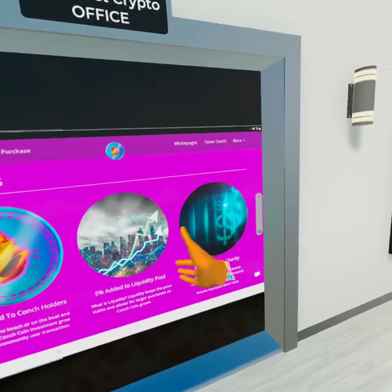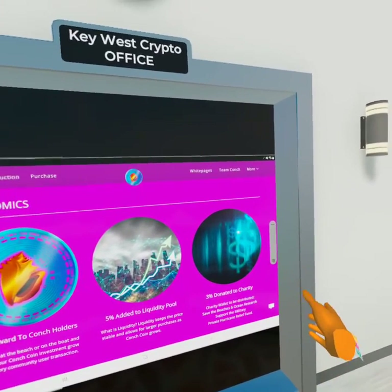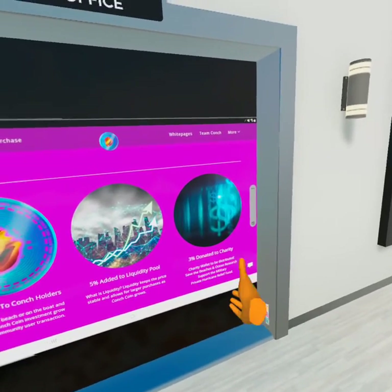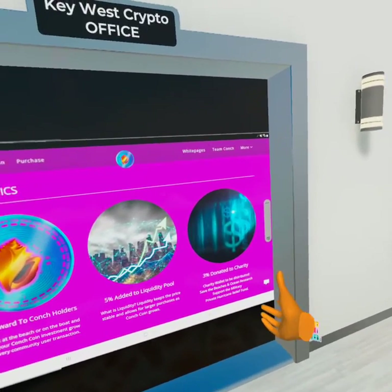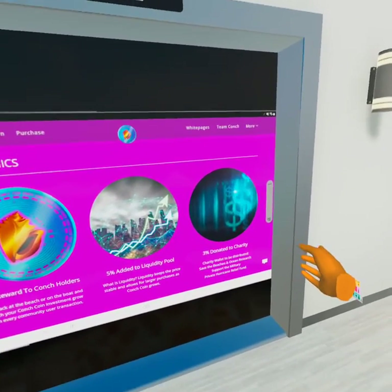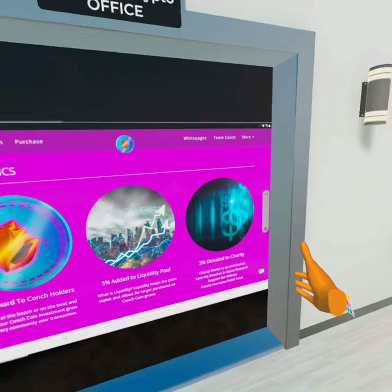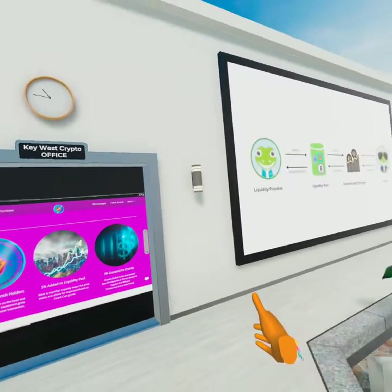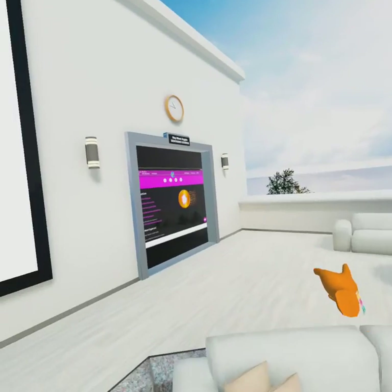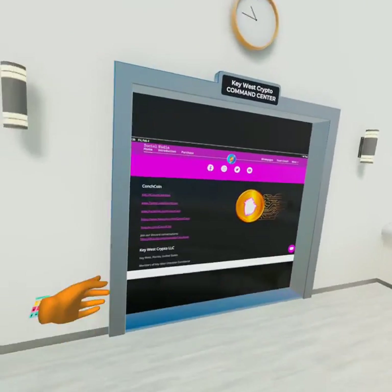We still have the 3% that's going to our emergency charity fund. We're teaming up with Save the Ocean foundations, we have a couple of different military foundations, and we have a hurricane relief foundation. Should there be an emergency and a hurricane, Conch Coin is able to step in with relief funds and help out the local community — it's a brilliant, amazing thing.